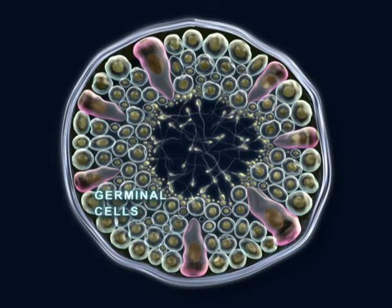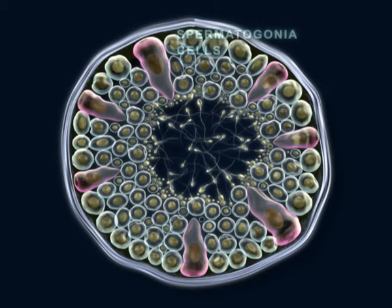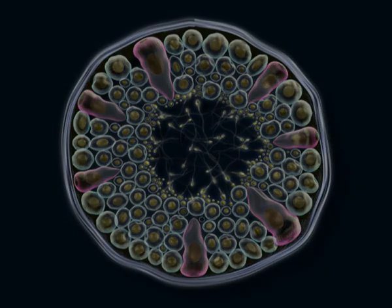Between these, spermatogonium in contact with the tubule's walls are observed, along with spermatocytes, spermatids, and spermatozoids. The cells resulting from the meiotic division contain half of the chromosomes — 46 chromosomes of the spermatogonium reduce to 23 in the spermatozoid.